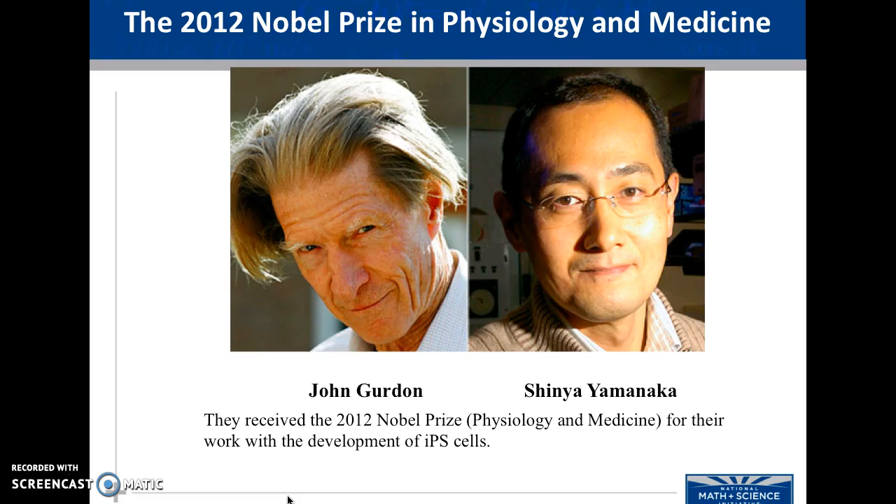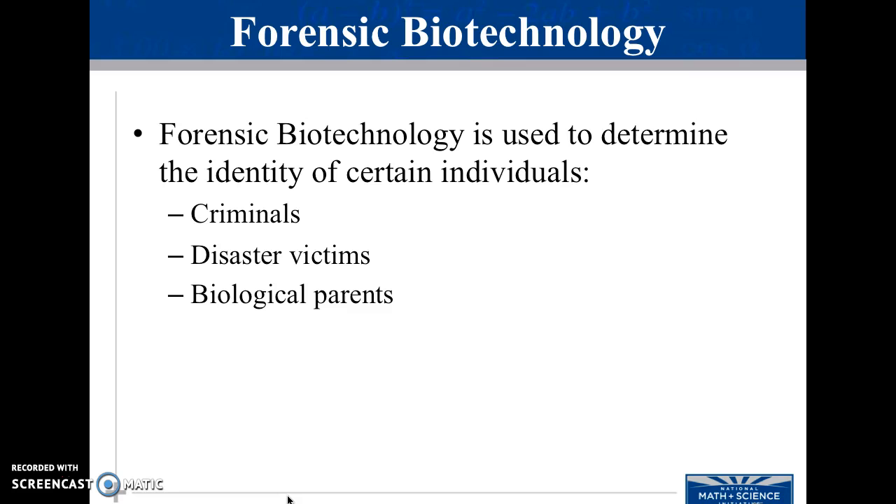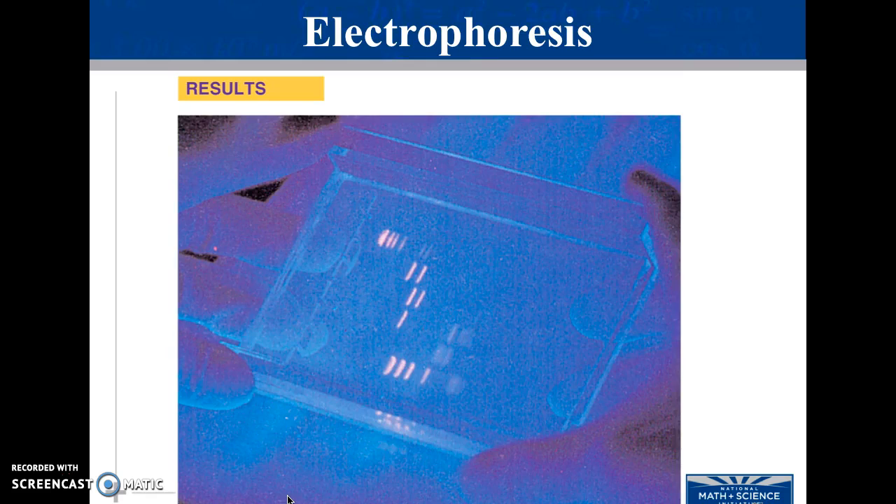These two scientists won the Nobel Prize in 2012 for these cells. The last section is forensic biotechnology. Forensic biotechnology is used to identify criminals, disaster victims, biological parents — any time we don't know who an individual is. Essentially, we use gel electrophoresis to sequence the DNA, and it ends up looking like this.